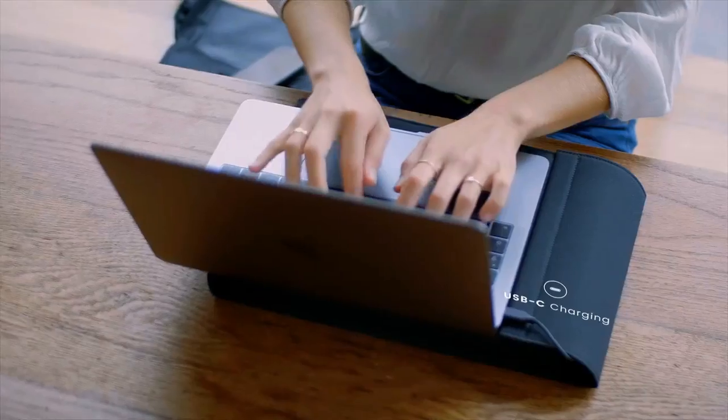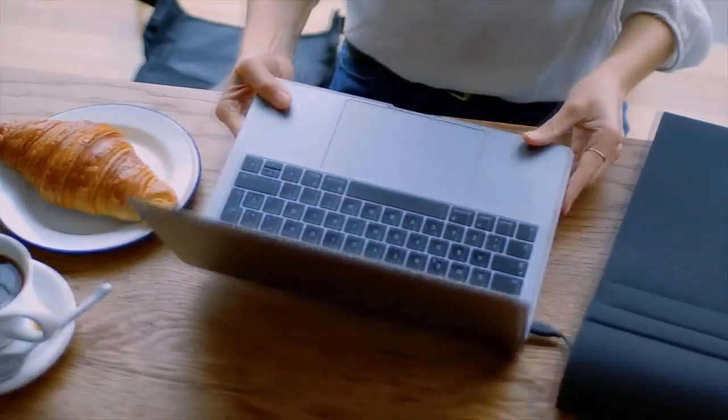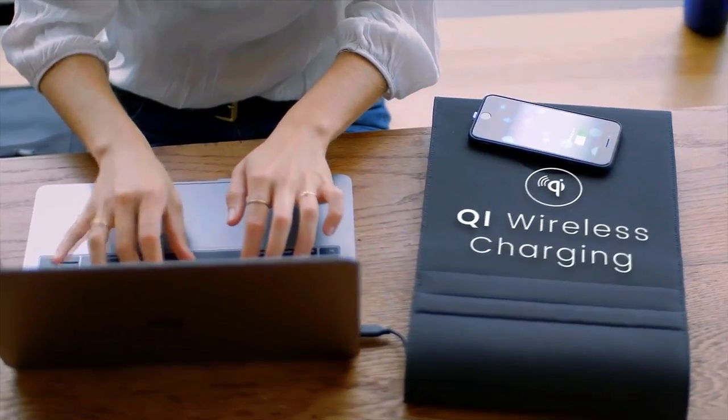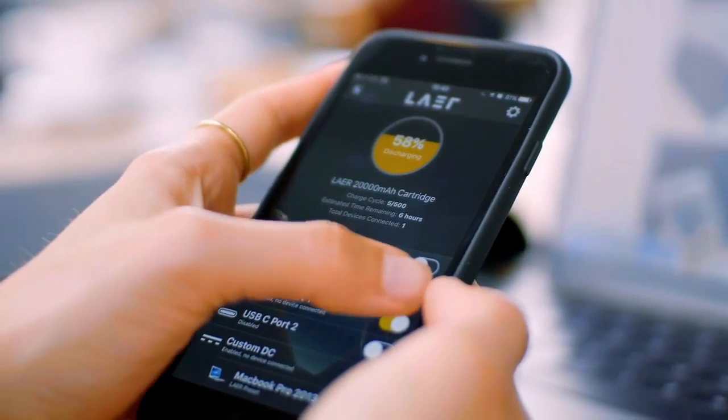It's a Bluetooth-enabled laptop sleeve, which can charge your laptop, PC or Mac, smartphone and tablet simultaneously wherever you are. It has wireless charging, tracking with tracker and USB-C, so instead of having to pack chargers, adapters and power banks, you just bring Lair.